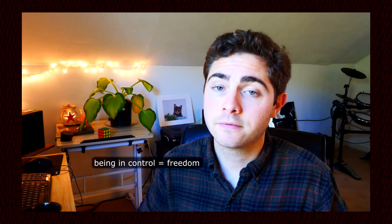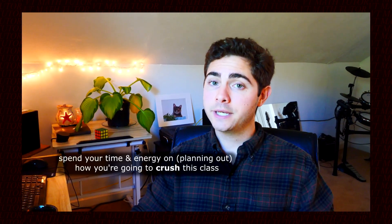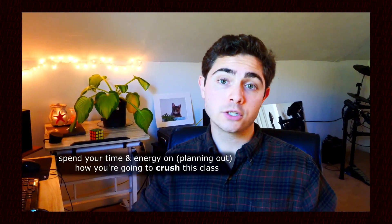You are in control, and that's only as scary as you let it be. Being in control can be a freeing feeling if you let it be. You can spend less energy on blaming external things and spend more time and energy on how you're going to crush this class.